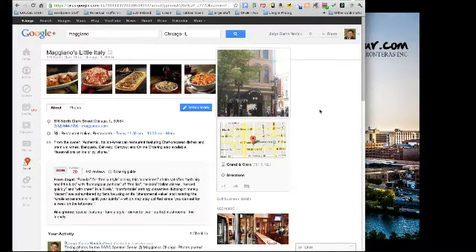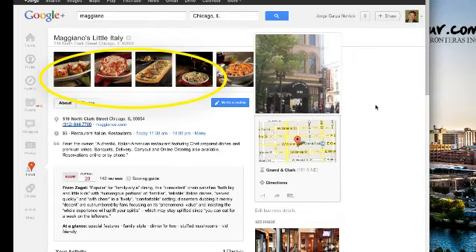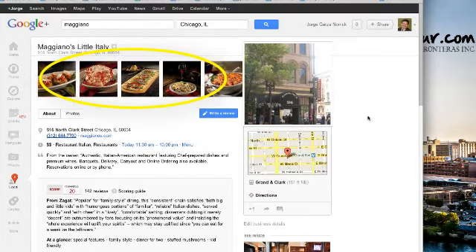Here's your business's Google Plus page. We can see in this result that this particular business decided to highlight their dishes, but you can use these for anything you'd like to highlight in your business — a key product, the interiors, anything you can think of that you would want on those pages.